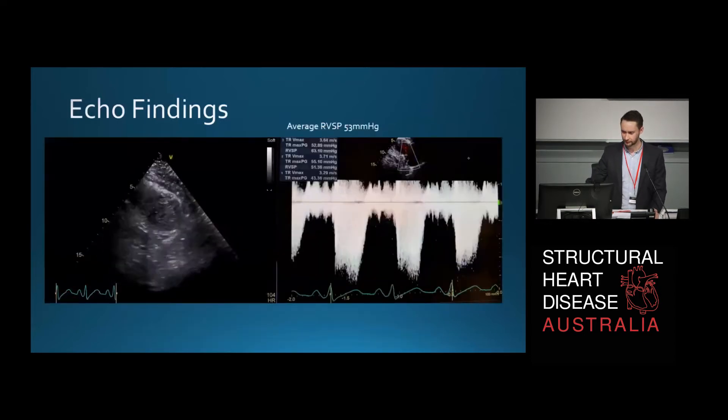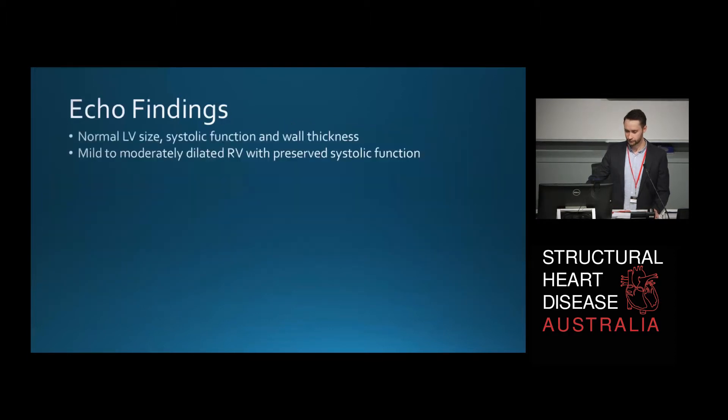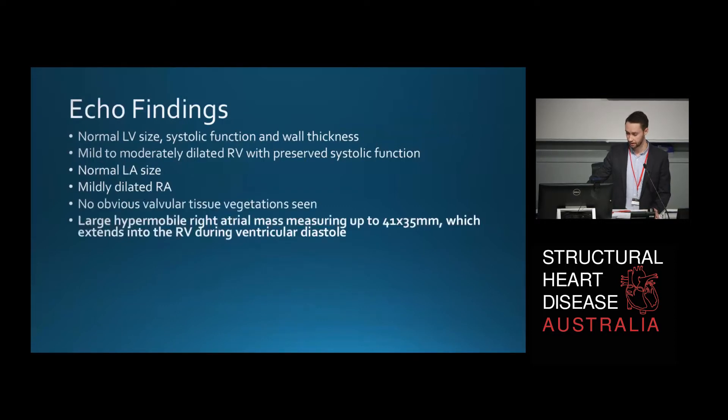She also had some septal flattening and an average right ventricular systolic pressure of about 53 mmHg — raised pulmonary pressures — suggesting that whatever this is, some of it has embolized and gone to the lungs. To recap the echo findings: normal LV size, systolic function and wall thickness; a mildly dilated right ventricle with preserved function; normal left atrium size; mildly dilated right atrium. No obvious valvular vegetations. However, there was a large hypermobile right atrial mass measuring about 4 by 4 centimetres.